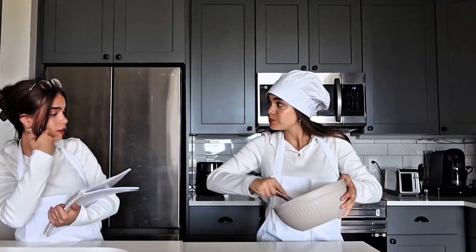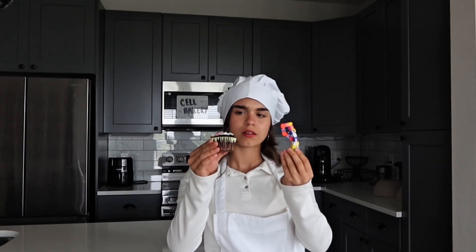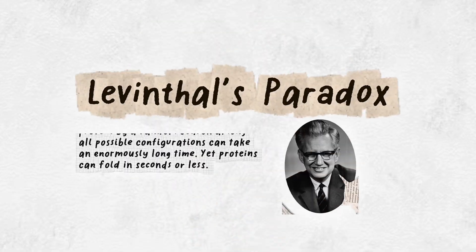Think of them as assistant chefs guiding the baking process. The problem is, one protein could fold in two billions of ways. If you tried them all at random, folding would take longer than the age of the universe. But instead, it folds in a split second. This mystery is known as Levinthal's paradox.